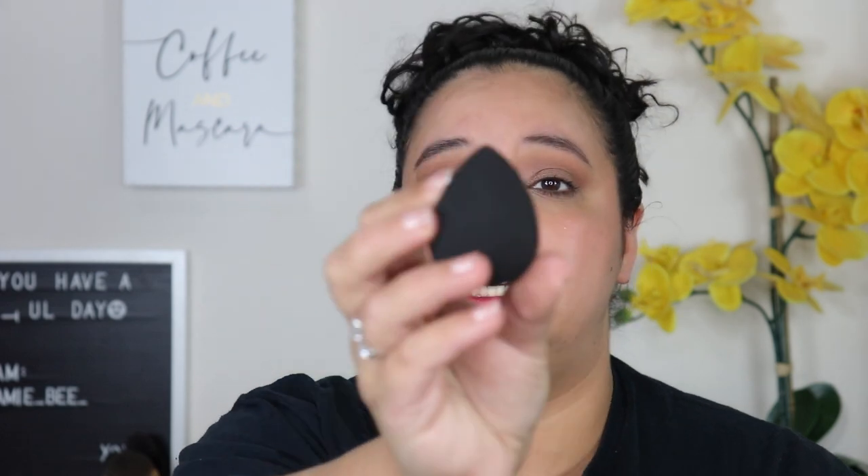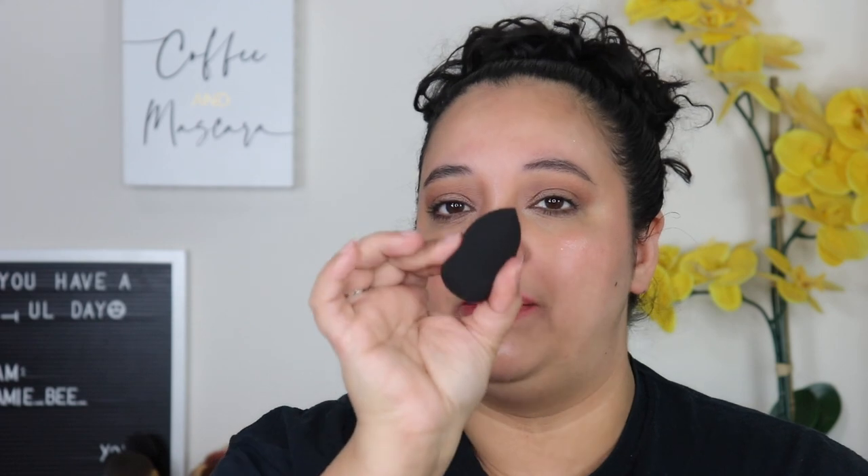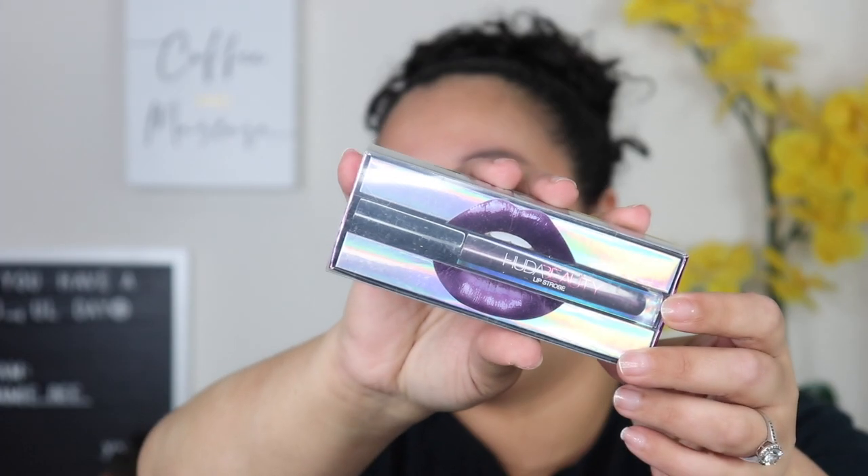The first item is the Basic B Straight Edge Sponge Applicator. I didn't even know she had a beauty sponge! I had to look it up on the website — it retails for $17. It's like a regular beauty blender but with a straight edge. It does feel a bit dense, not as soft as a beauty blender, but I'm excited to try it out.